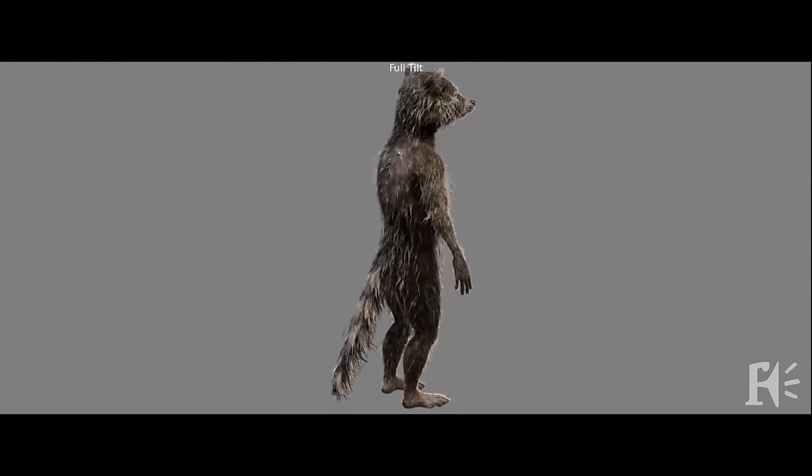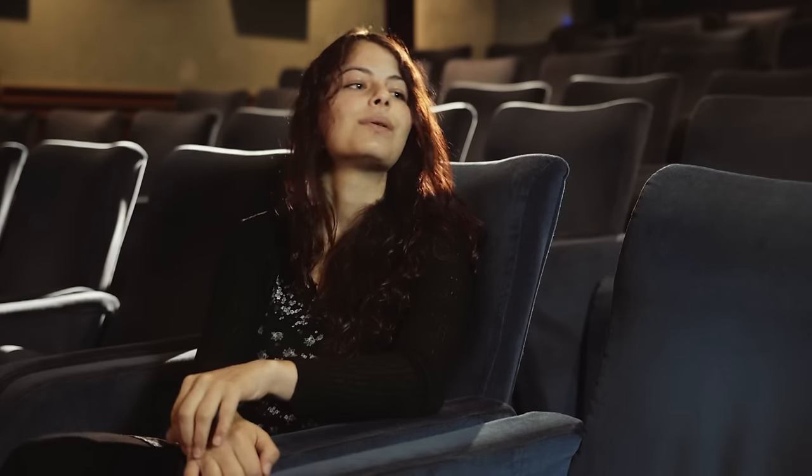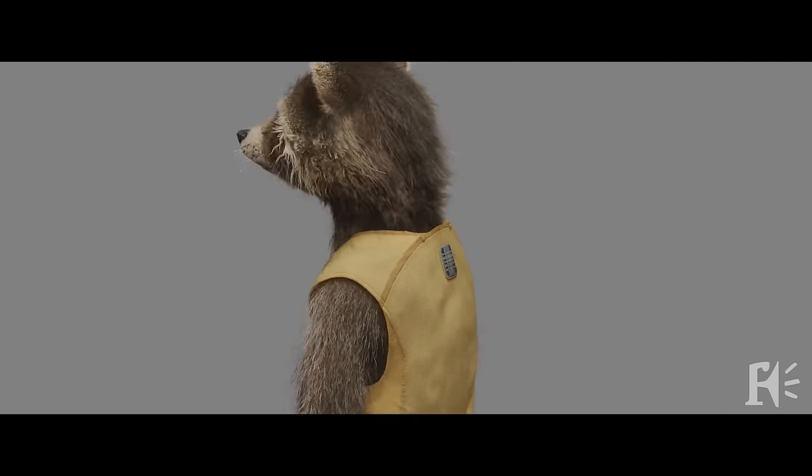We are usually working with the model department and the look dev department, because the model is the first thing that we grab and we start applying hair to. Then look dev is equally as important because that's when you start actually getting something that looks like hair or feathers. Look dev is the development of the look of a creature or object — it usually involves applying shaders which simulate the look of the creature or the hair.